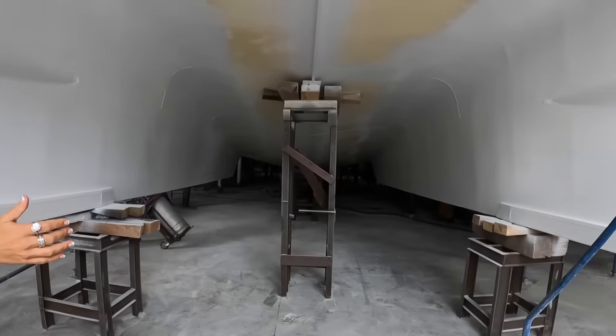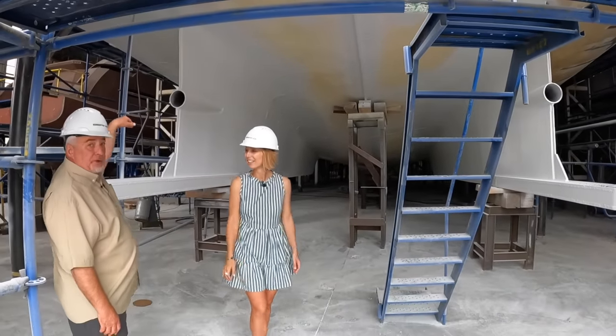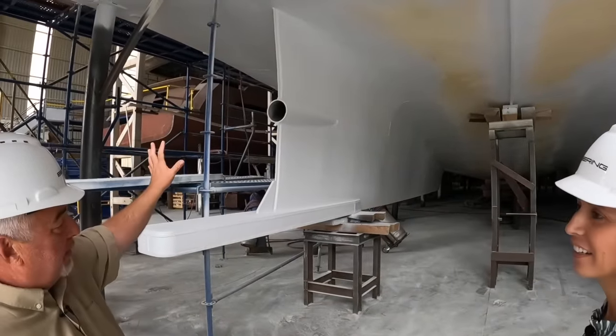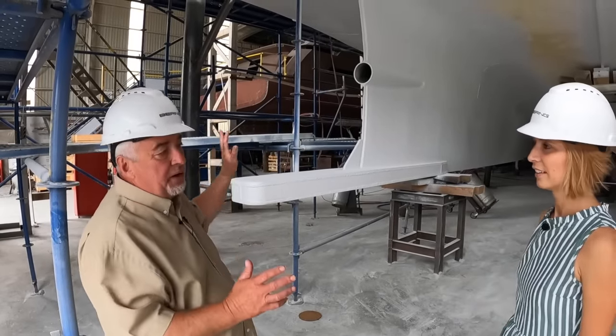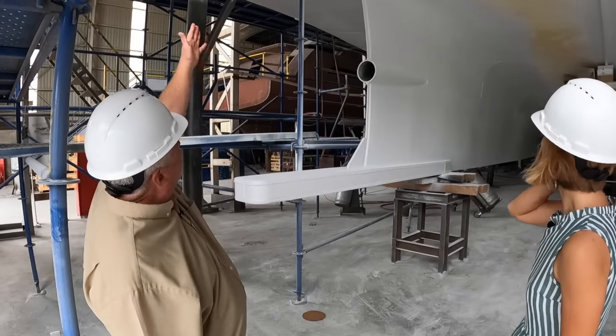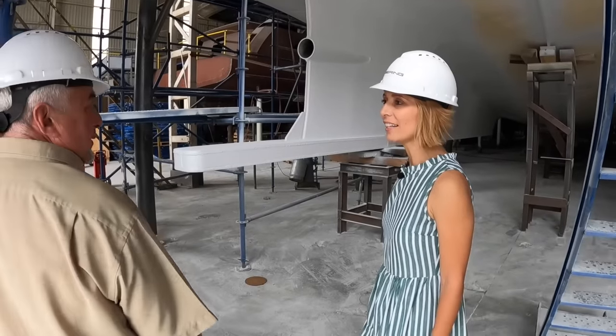It almost looks like a catamaran from here, it's so crazy. All our boats have a zero-degree inclination. So the vector of thrust is perfectly horizontal - there is no stern lift or anything like this. You can see the size of the prop will fit here. Are we really going to go inside? Yeah, let's go.